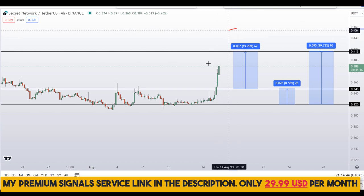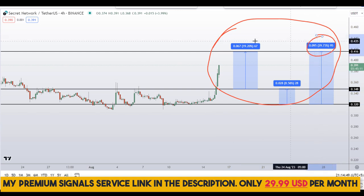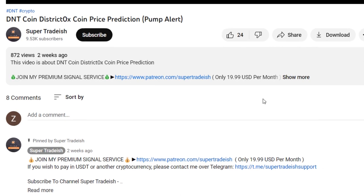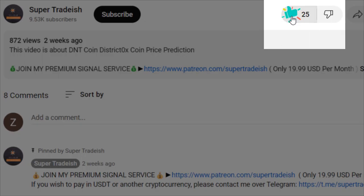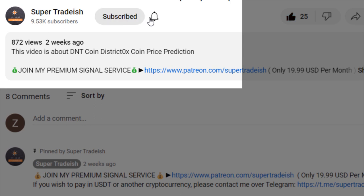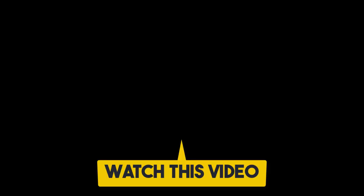So on Secret Network, Secret Coin, you have two dip scenarios with three targets: one could give you around 30 percent gains, 20 percent gains, and 8 percent gains. I hope that content was useful to you. If you liked it, please smash the like button, subscribe to this YouTube channel, and don't forget to hit the bell notification and press all.